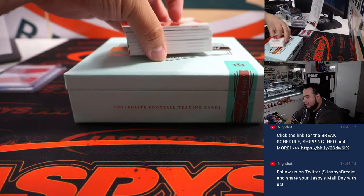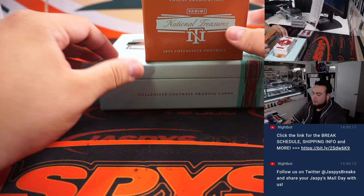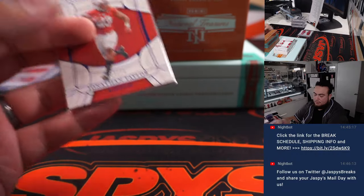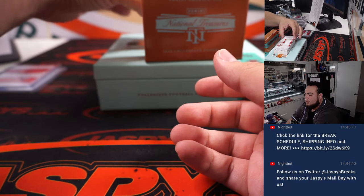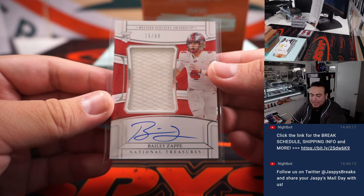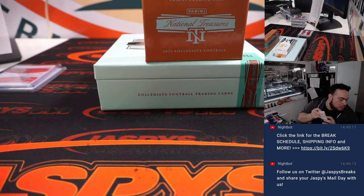I think we have two booklets here! Jonathan Taylor /75 — of course going to the Colts. And we have a Bailey Zappi RPA, 15 out of 99, for the New England Patriots — part of the random number block. Patriots, spot five is Nico.